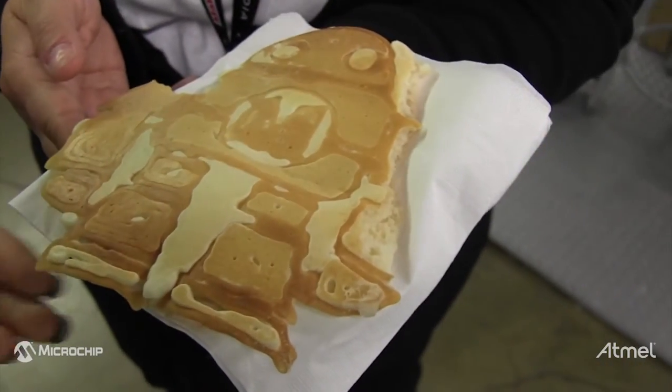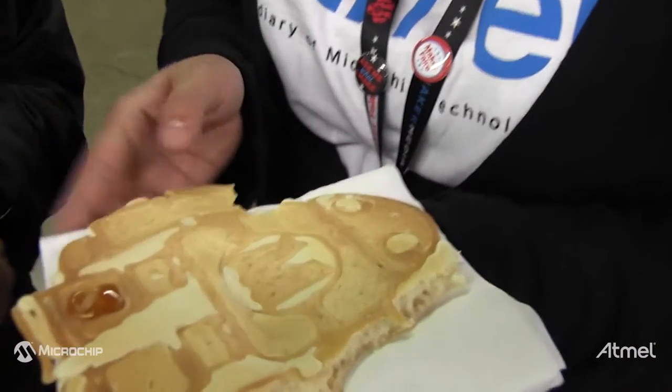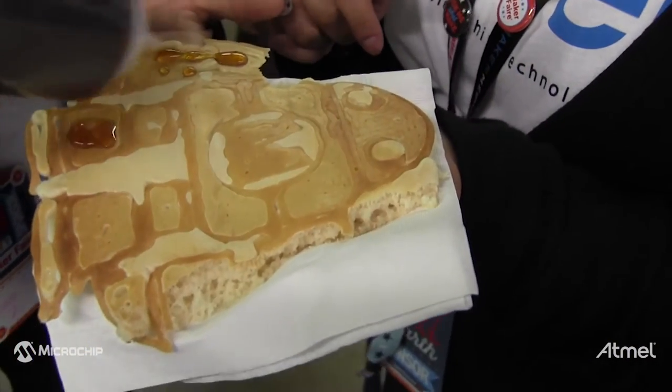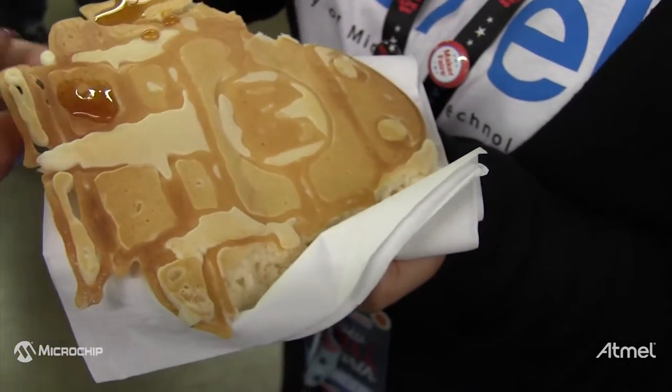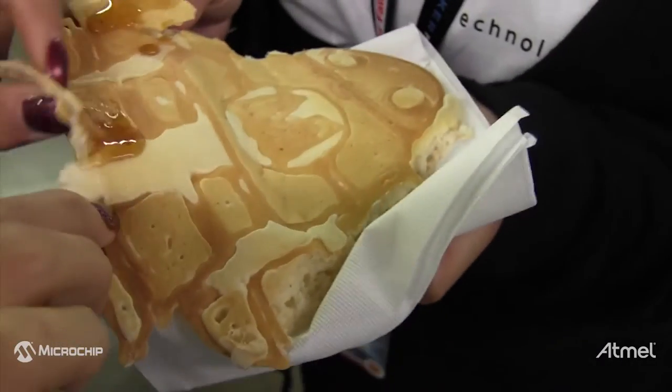They've got a great marketing team and they helped us take our product to the next level. As makers, that's very important — we're really good at making, but sometimes not great at promoting. To have a big company like Atmel back us is fantastic. We really couldn't have done it without them, and now hopefully we'll be working with Microchip. It's just been a great experience.